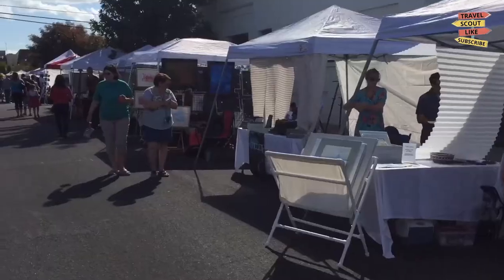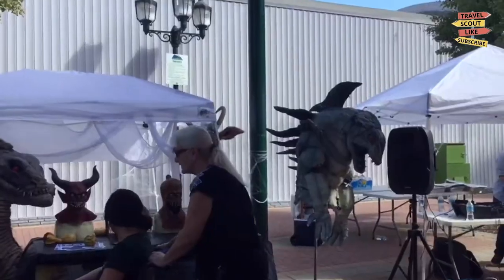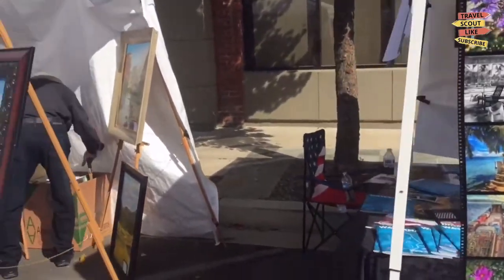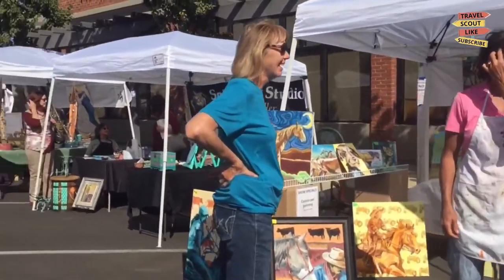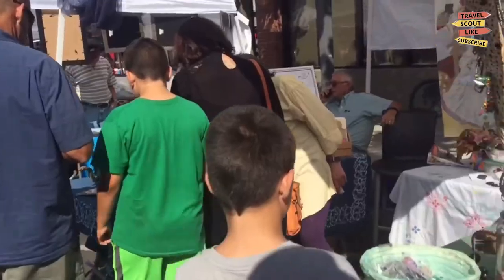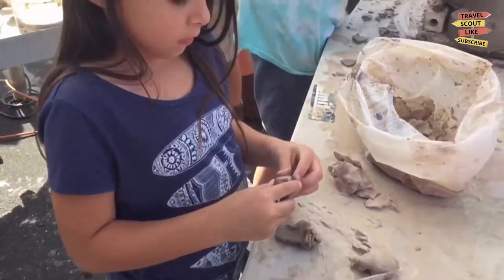Discover the vibrant arts community of Visalia at the Arts Consortium. This organization promotes local artists and hosts various events, including art exhibits, performances, and workshops. Engage with the arts and connect with the creative spirit of Visalia.